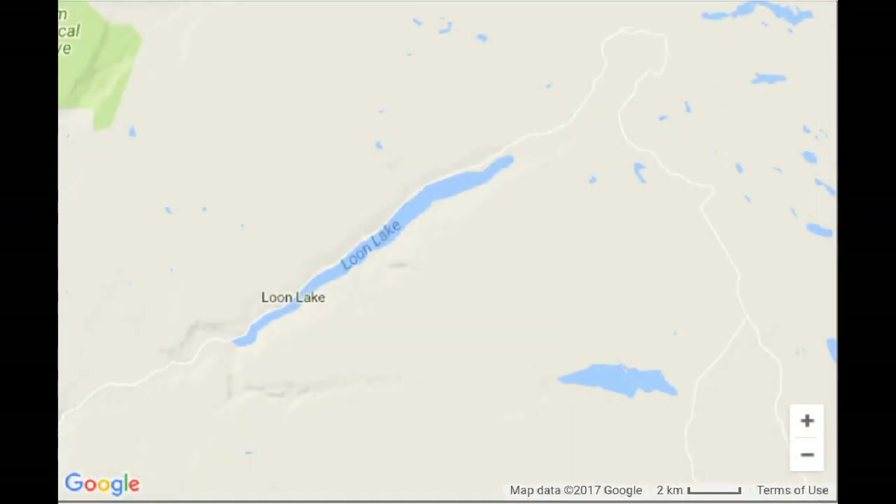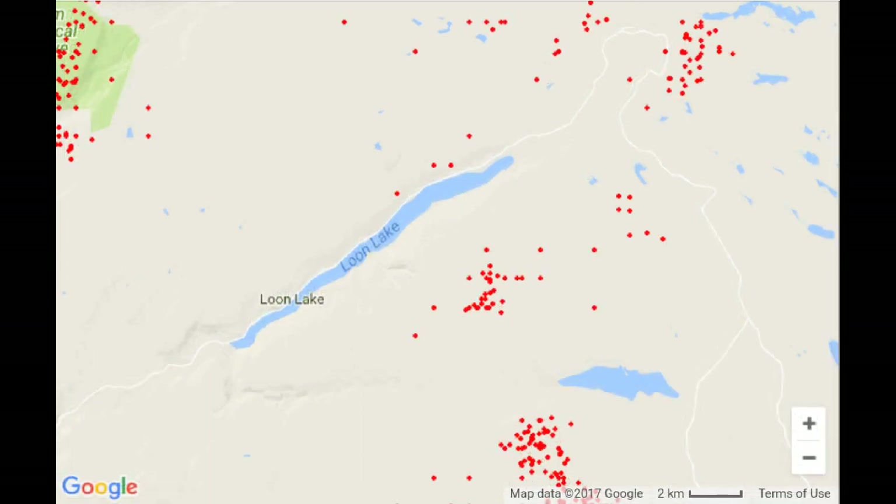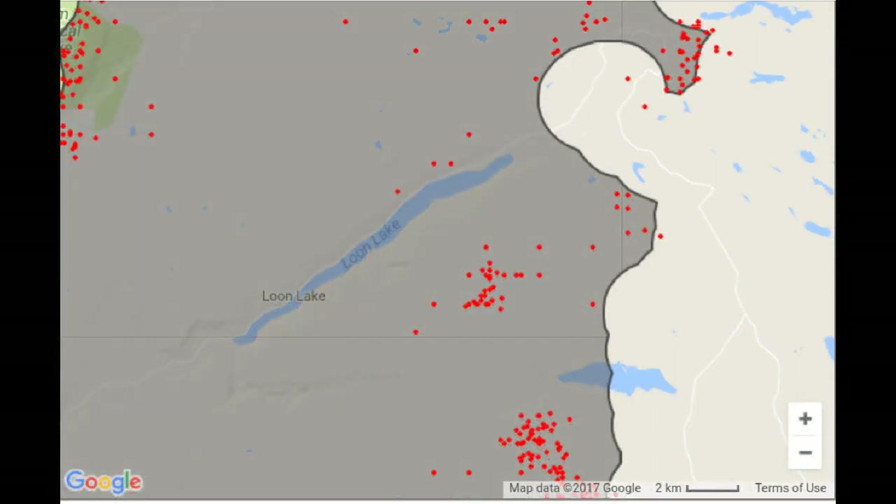We're going to zoom in to Loon Lake here and take a closer look. No new spots — not within the last six hours. There at 12 hours ago there were a few hotspots — Upper Loon Lake and south of Hyhiaum. And there's the spots that have been older than 24 hours. So you can see a lot of these are not new flare-ups; they're entrenched areas of activity.